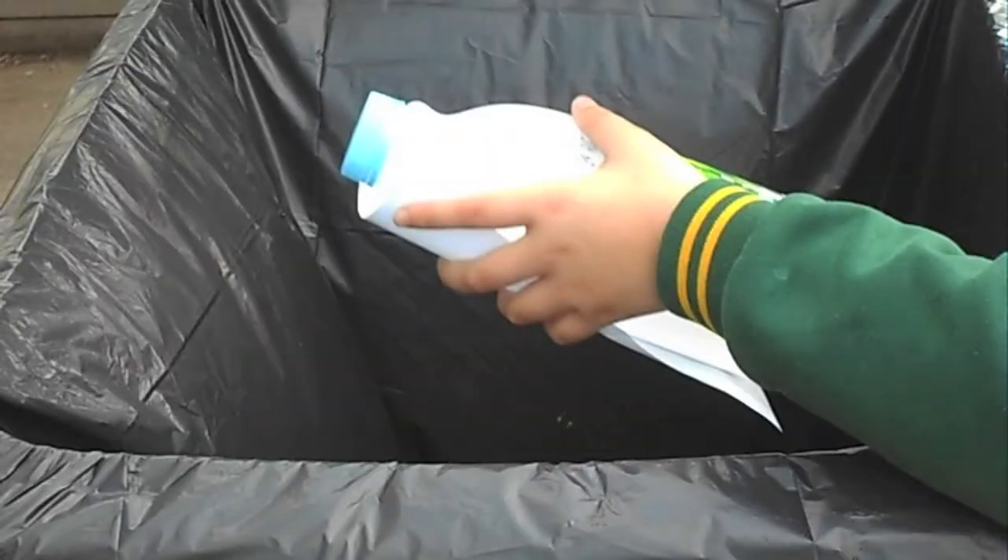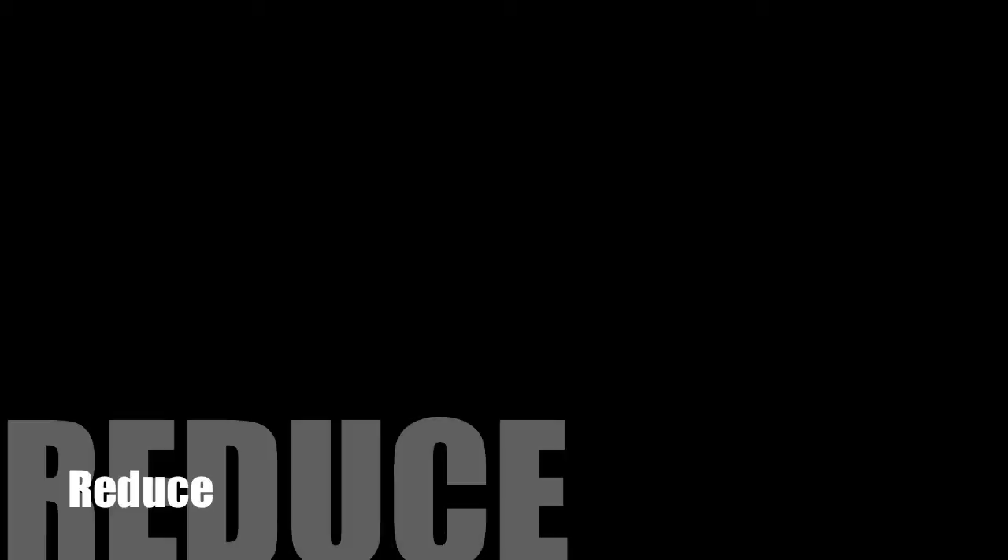Why throw away items that could be reused and recycled? Use the three R's. Reduce.